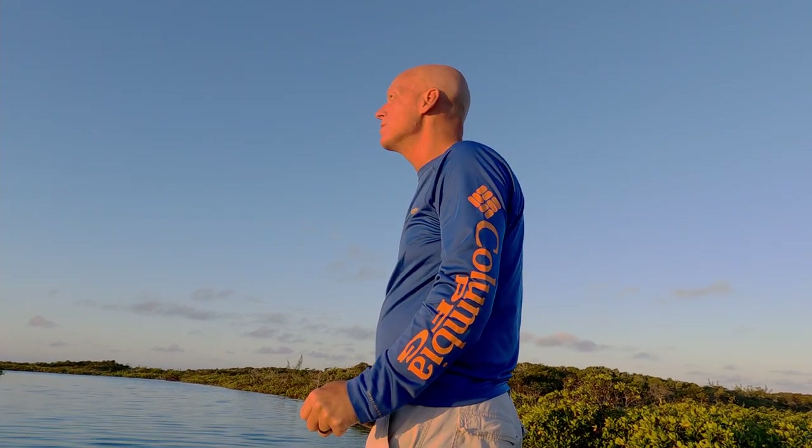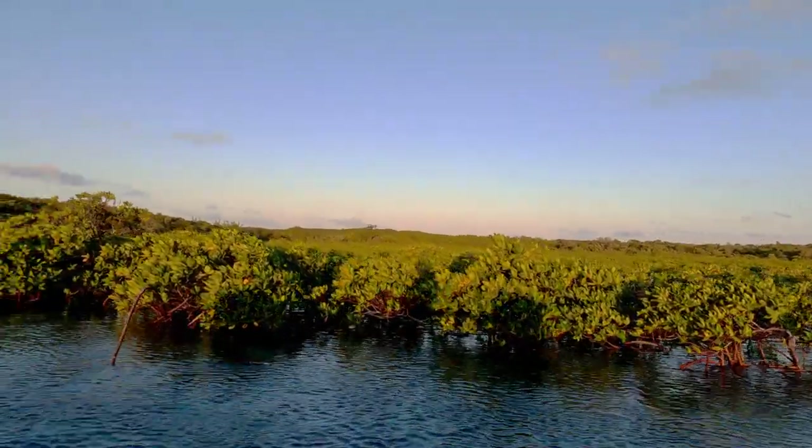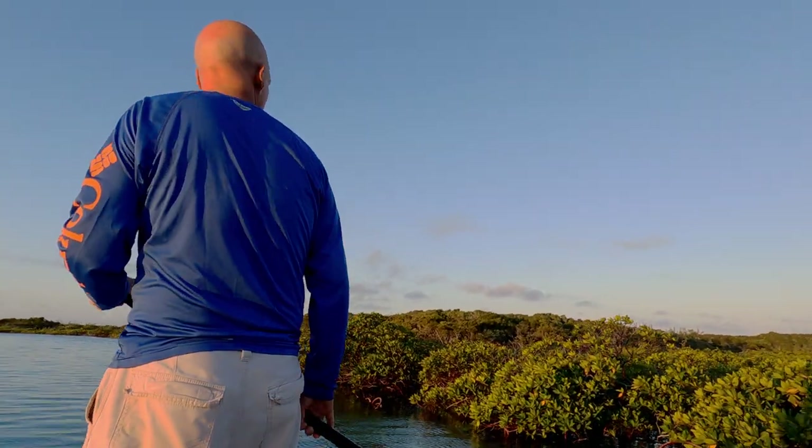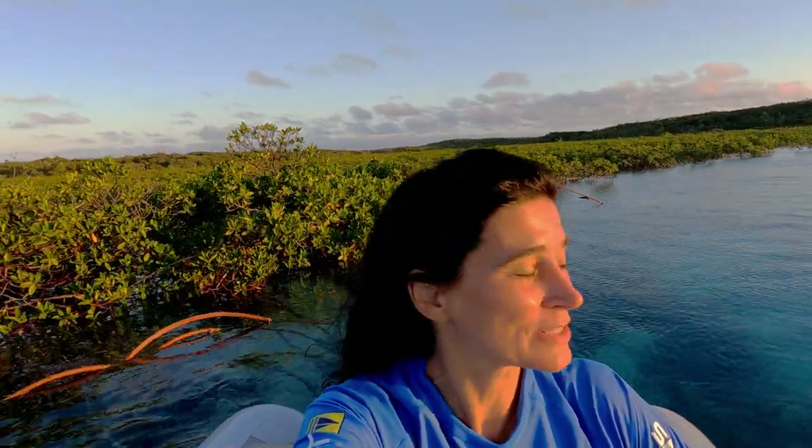Now we're actually riding the current out to the sound side, and this is so cool. You can see quite a distance — all of the mangroves, the sunrise. Jim has decided to gondola me, canoeing the dinghy so that it's nice and calm and quiet and we can enjoy all the peace. This water is so clear. I've seen a lot of mangroves and done a number of paddling trips — this is one of the clearest ones I've seen.